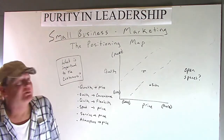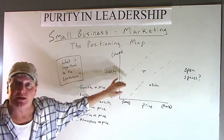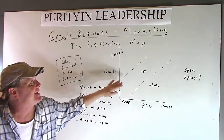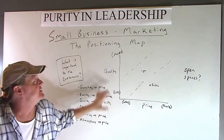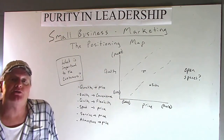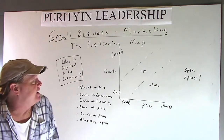The purpose of the positioning map is to find out where we — or you — stand in comparison to the competition, based on two variables. The most generic way to do this is quality, however you define that, and price.